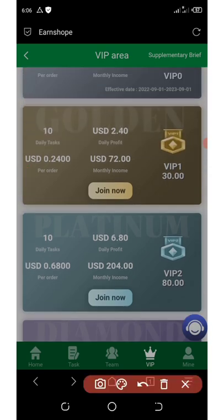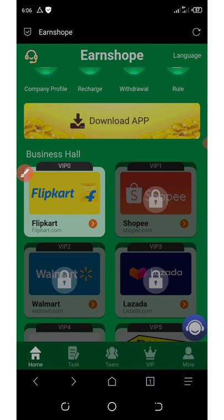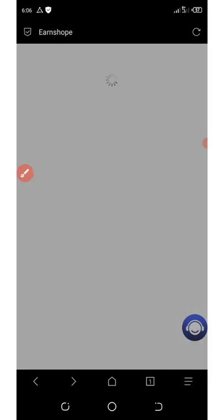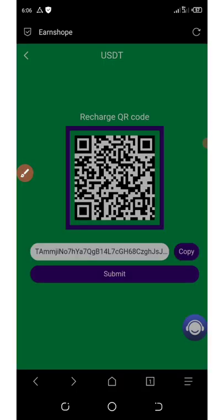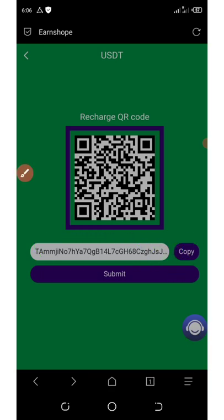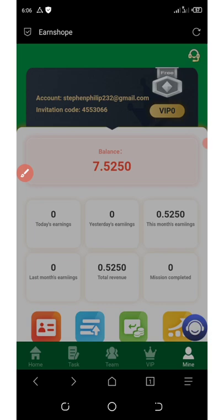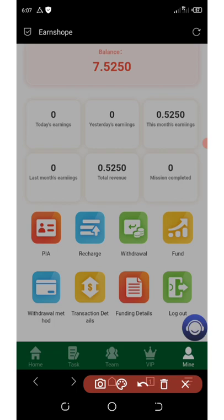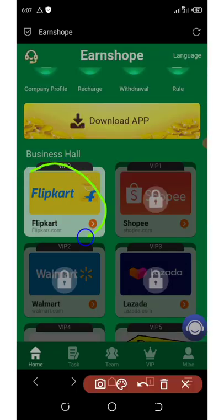To deposit, click the My button at the bottom of the screen and scroll down to where it says Recharge. Click on Recharge and you'll get a special wallet address. Copy that address by clicking the copy icon, then send the USDT amount you want to invest to that address. Come back to the platform, click Submit, and within two seconds your money will be added to your balance.